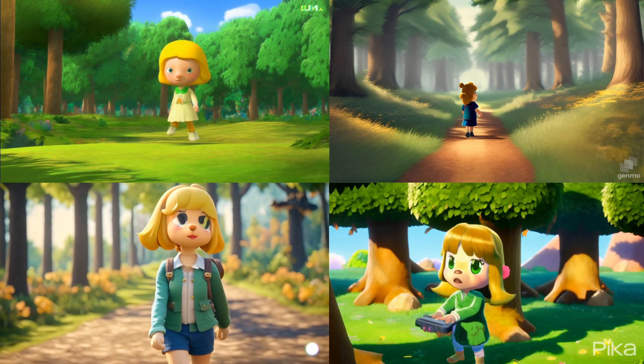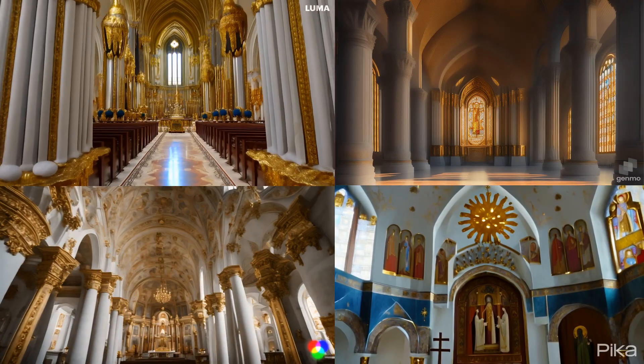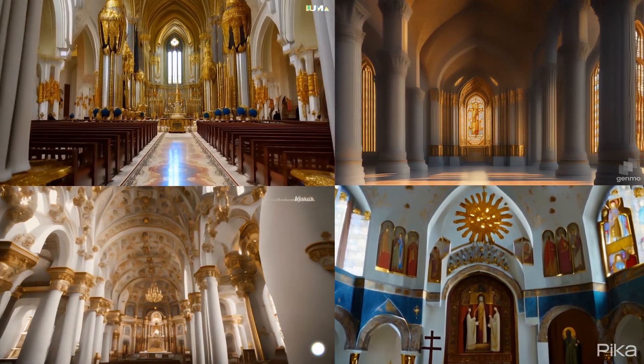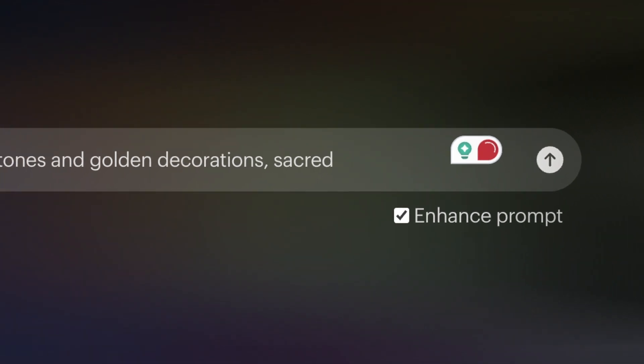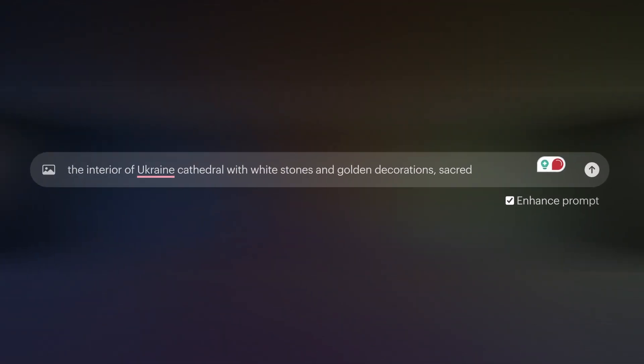Look at the game character and the European church scene. Luma AI also gives you the option to enhance the prompt. I will show you in the video why I'd suggest you turn off this option, at least for now.